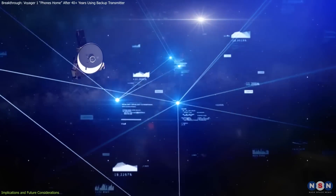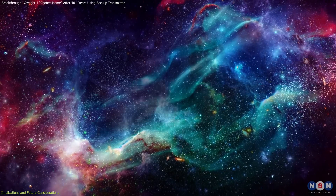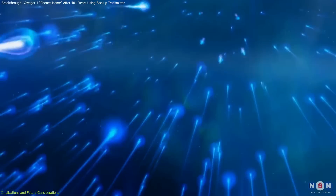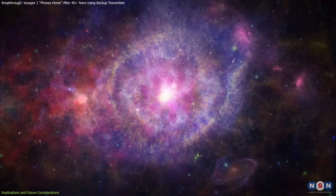Moreover, its continuous data collection from interstellar space has given scientists the first direct measurements of the interstellar medium, including data on cosmic rays, magnetic fields, and particle densities.